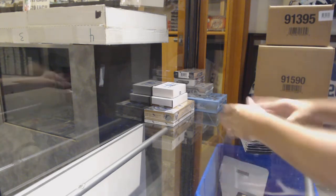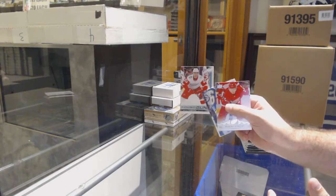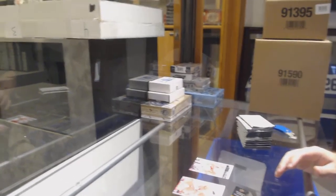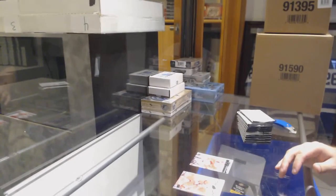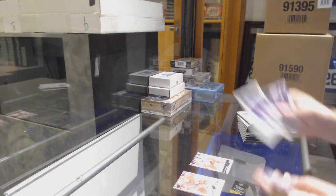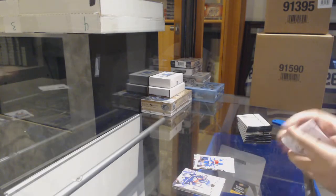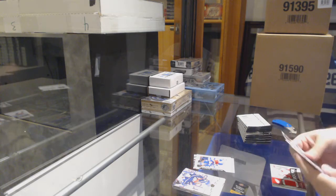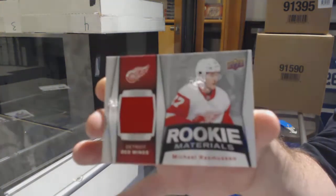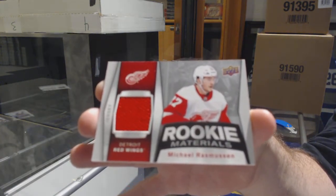Have a little fun here. Starting off with the Young Guns for the Red Wings — Dominic Turgeon. Brett Howden Markey, rookie for the Rangers. Game jersey or rookie materials jersey of Michael Rasmussen for the Red Wings.